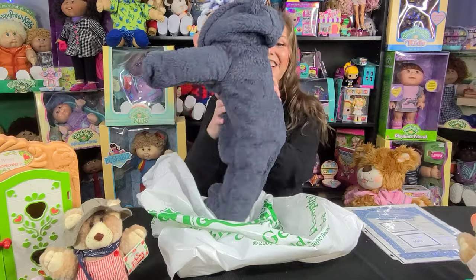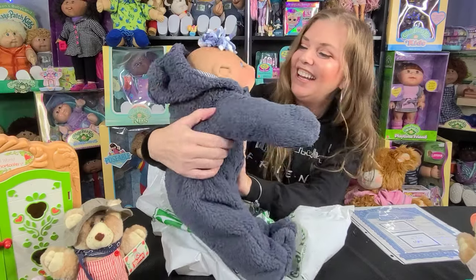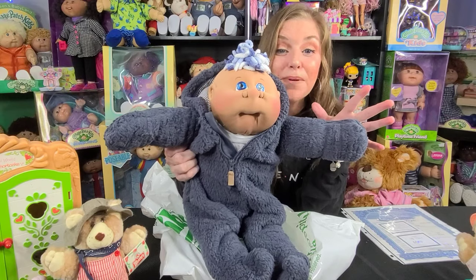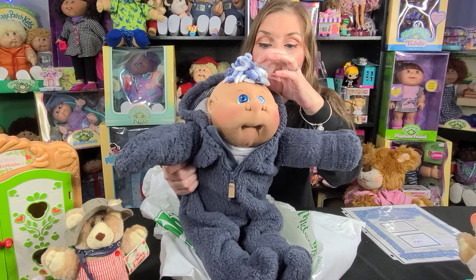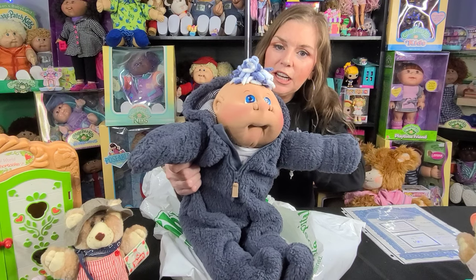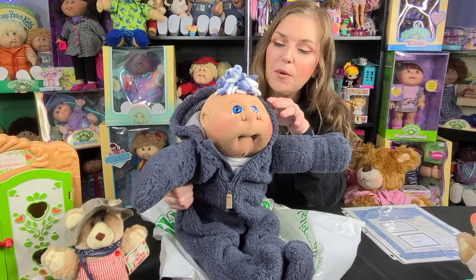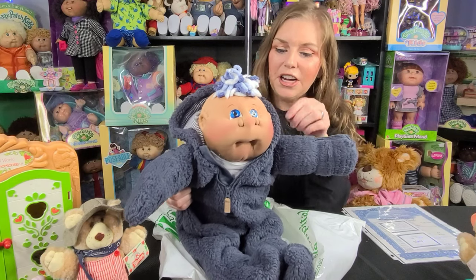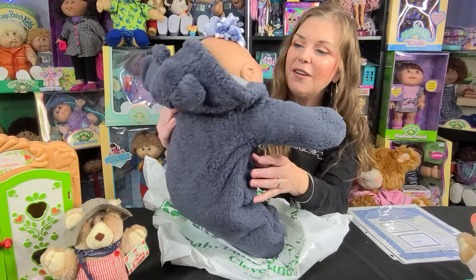Oh my goodness, look at him — he is adorable! I saw his pictures and I've been watching this edition for a while. When they first came out I did get a girl named Genevieve — she looks like him except she has the latte skin instead of the mocha, and she's got pink puffs in her hair and is wearing a pink sleeper.